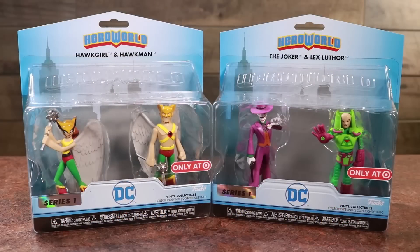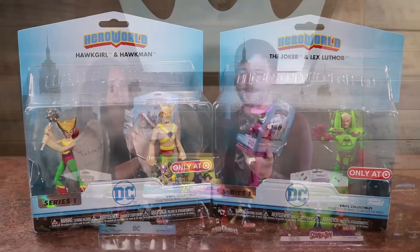Then for DC, we've got two packs also — Hawkgirl and Hawkman, and the Joker and Lex Luthor. I like these. I like the Hawk people. Classic villains.